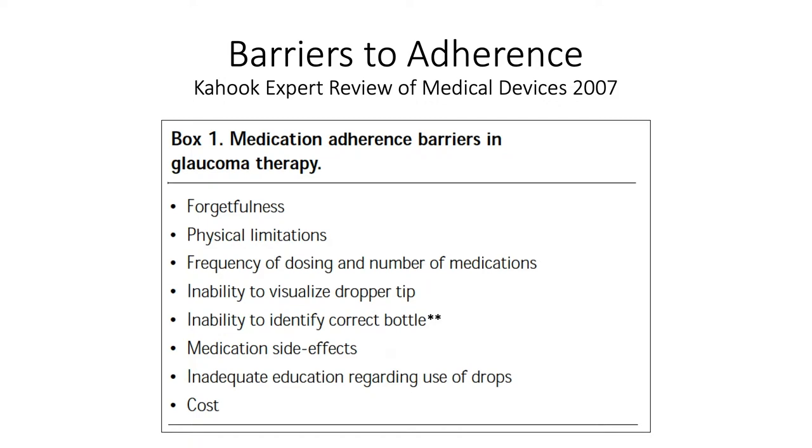One of the factors most interesting to me early in my career was the inability to identify the correct bottle. You can imagine that if patients are taking more than one bottle, recognizing which bottle has which medication and which regimen to use for that particular bottle is extremely important. I wanted to look into this further. We did some small studies at the University of Colorado, followed up with a couple of studies I'd like to share with you.